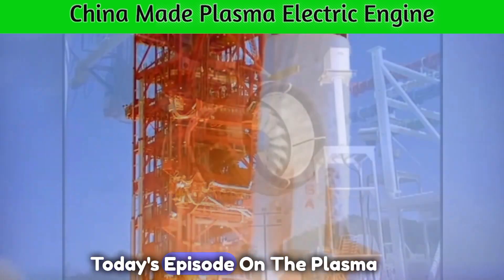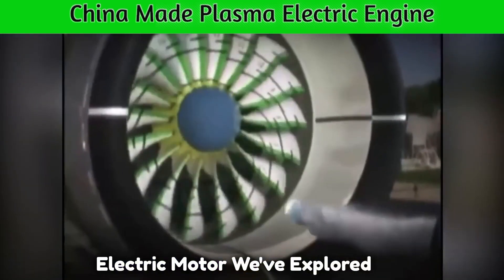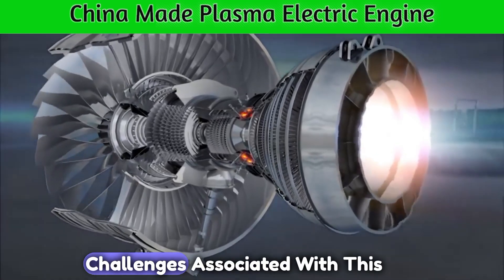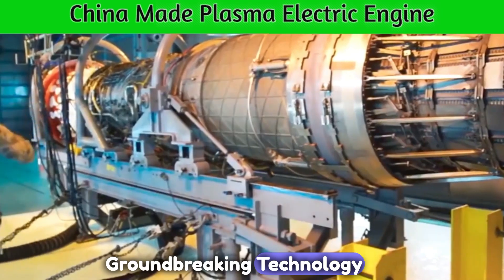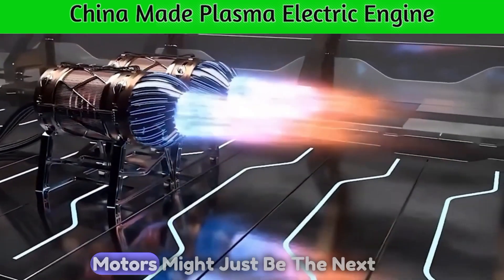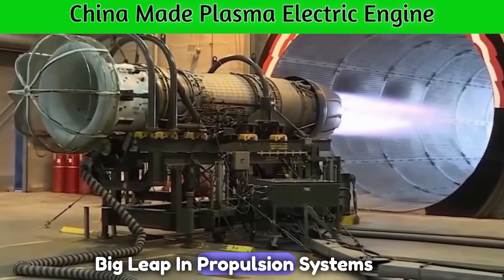That's all the time we have for today's episode on the plasma electric motor. We've explored the science, applications, and challenges associated with this groundbreaking technology. Remember, the future is full of surprises, and plasma electric motors might just be the next big leap in propulsion systems.